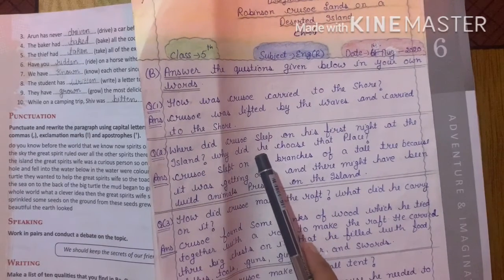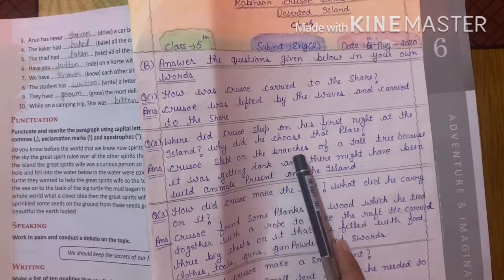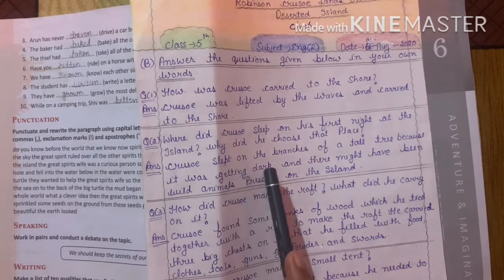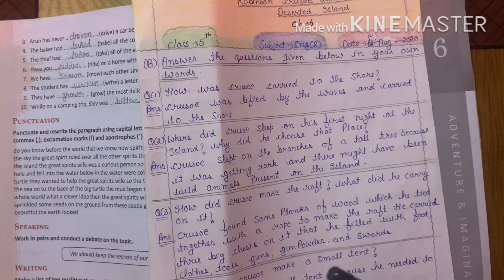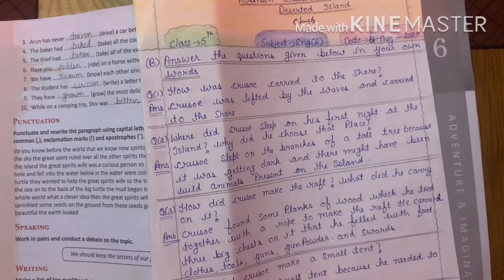Why did Crusoe sleep on his first night on the island, and why did he choose that particular place? Crusoe climbed a very tall tree and slept on its branches, because it was getting dark and there might have been wild animals present on the island. So he went up on the tree branches to sleep safely.